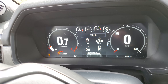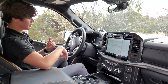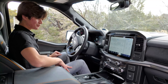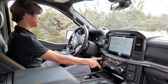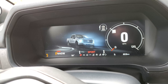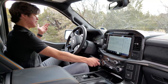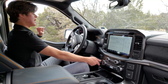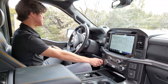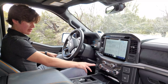The digital gauge cluster shows plenty of information — all your driver assistance features — and you have nice, clear, easy-to-read gauges in there as well. As for drive modes, this one has drive modes like every other F-150. You have Sport, Eco, Tow & Haul, Normal, Slippery, Deep Snow & Sand, Mud & Ruts, and Rock Crawl — though I don't think this one is set up to do any real rock crawling. And of course all your drivetrain modes down there.